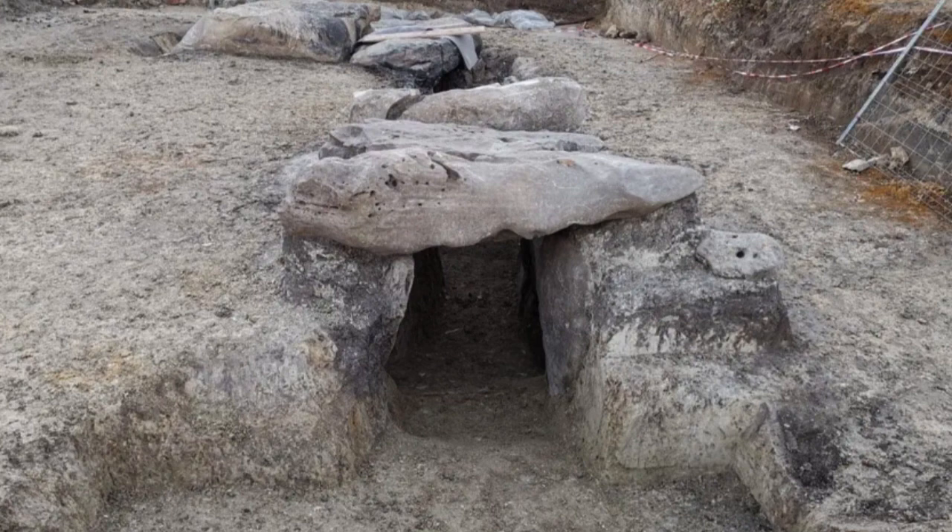The discovery of these structures sheds new light on the Neolithic period in the region and suggests that the Cañada Real Dolmen was part of a larger complex that played an important role in the religious and ceremonial life of the people who lived there. The Dolmen itself may have served as a tomb for a prominent member of the community, while the other structures were used for other purposes.